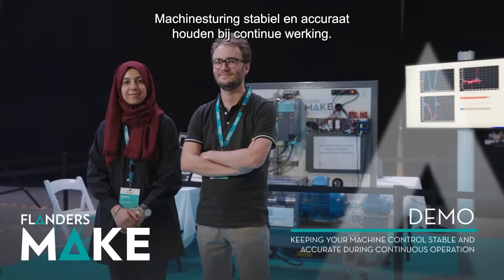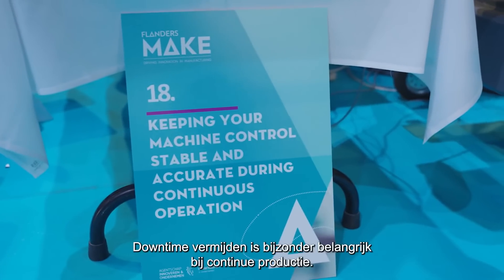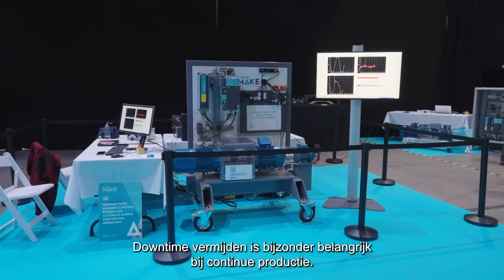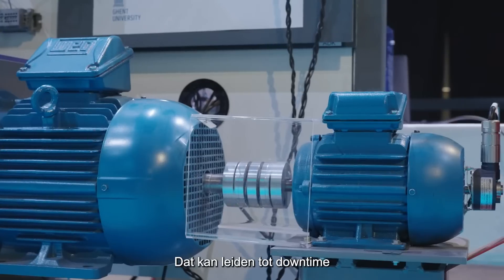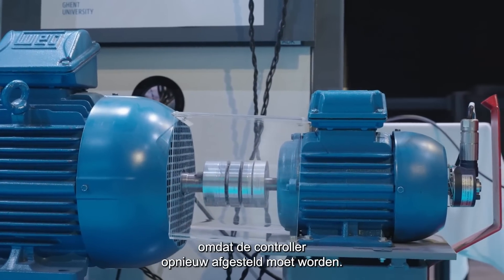Keeping machine control stable and accurate during continuous operation is critical. Avoiding downtime is especially important in a continuous production environment. Industrial controllers often struggle with product variations, which can result in downtime due to the need for time-consuming retuning of the controller.